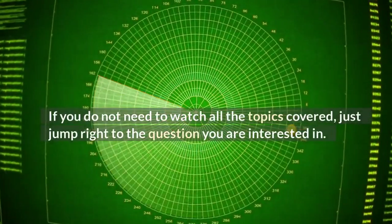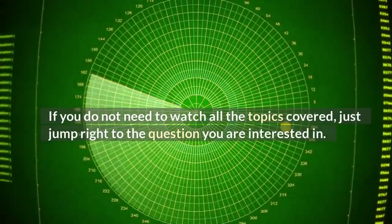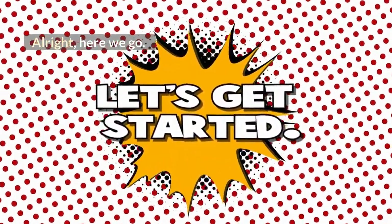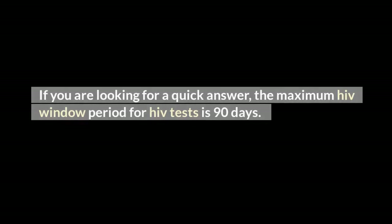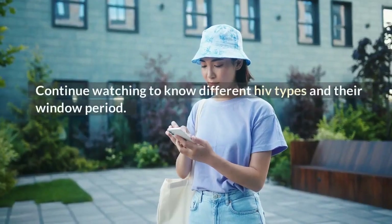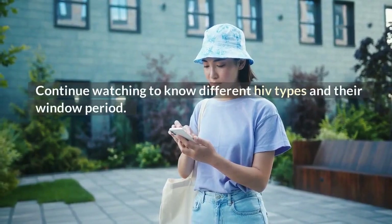If you do not need to watch all the topics covered, just jump right to the question you are interested in. If you are looking for a quick answer, the maximum HIV window period for HIV tests is 90 days. Every HIV testing kit has its own window period as explained in this video. Continue watching to know different HIV test types and their window period.